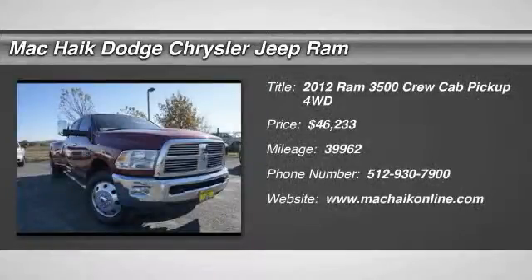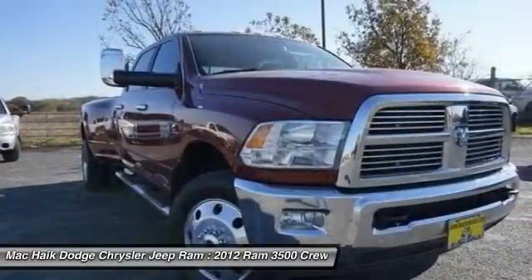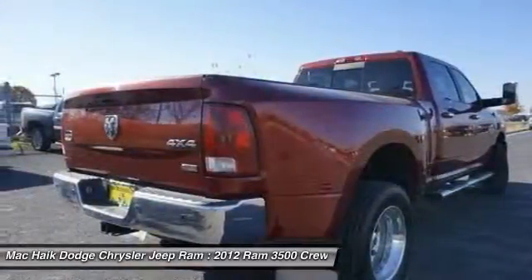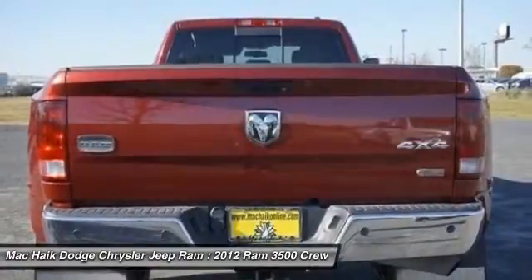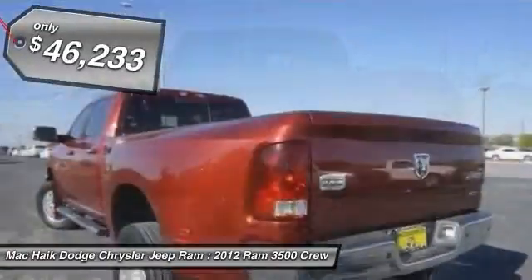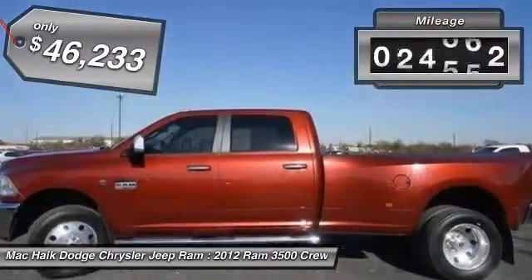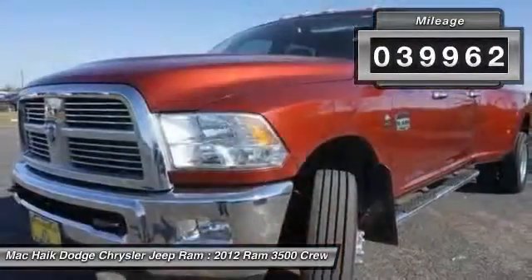2012 Dodge Ram 3500 is a solid option for truck buyers in need of hauling capacity and serious towing. With names like Hemi and Cummins under the hood, there is plenty of muscle to back it up, and it is priced below $50,000. This vehicle has less than 40,000 miles.